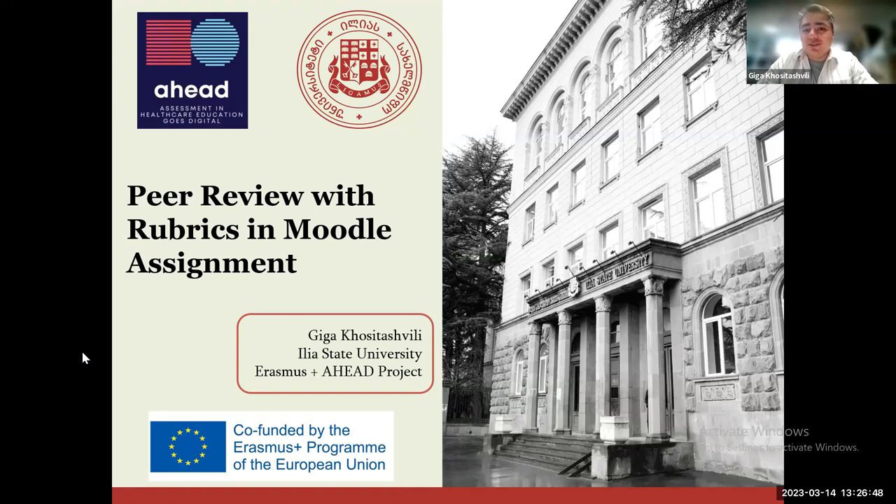Good evening from the country I'm calling from — I'm currently in Georgia where I live. I represent Illia State University, one of the biggest state universities in Georgia. The topic I would like to highlight today is peer review with rubrics in a Moodle assignment.